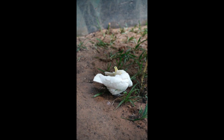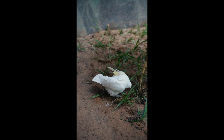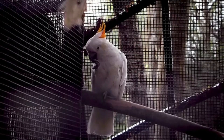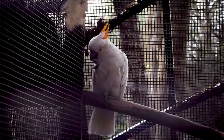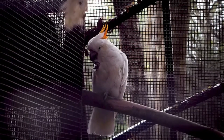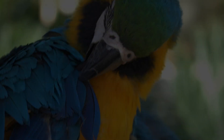Intelligence and problem solving. Cockatoos are highly intelligent birds, capable of complex problem solving and tool use. Studies have shown that they can perform tasks that require advanced cognitive abilities, such as using sticks to extract food from narrow openings or unlocking cages. This intelligence, combined with their playful nature, means that cockatoos require mental stimulation and enrichment to prevent boredom and associated behavioral issues.